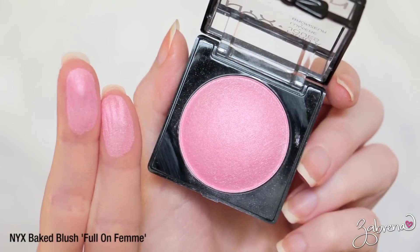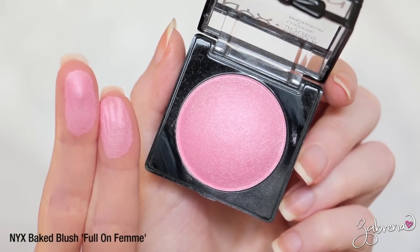The next one I have to share with you is from NYX's line — one of their baked blushes in the shade Full On Femme. This is a beautiful light pink. It does have an added highlight mixed in, very similar to the Hard Candy blush I talked about earlier. So subtle, so pretty and natural looking on the cheeks, and it gives you a very romantic fresh look.